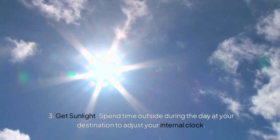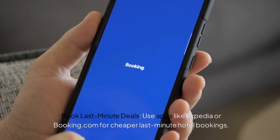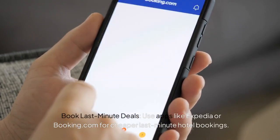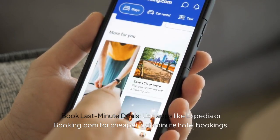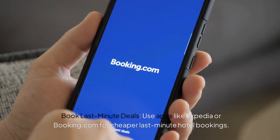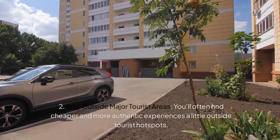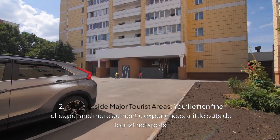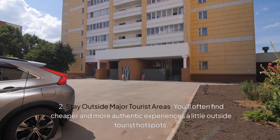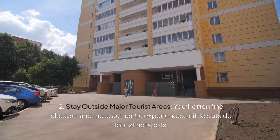Get sunlight — spend time outside during the day after you reach your destination to adjust your internal clock. Spend as much time as possible in daylight. The eighth hack is about accommodation. Book last-minute deals using apps such as Expedia or Booking.com for cheaper last-minute hotel bookings. Stay outside major tourist areas — you will often find cheaper and more authentic experiences a little outside the tourist hotspots, and if you have your own transport it is always advisable to stay a little out from the town.